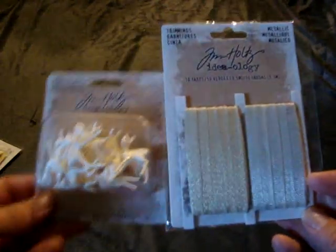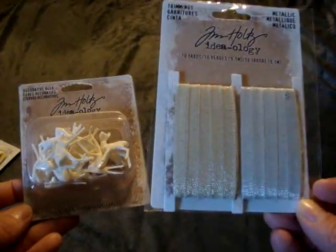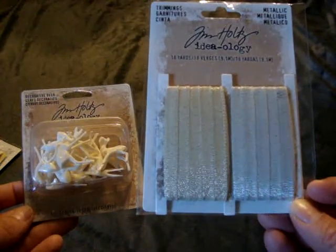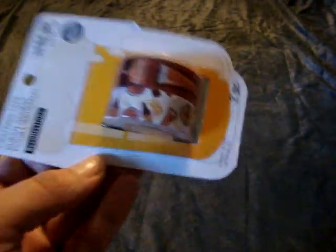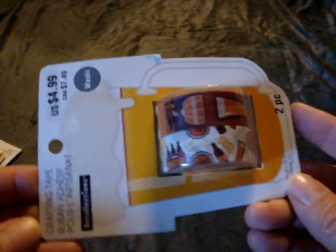I found two Tim Holtz Ideality items from their Christmas collection, only $0.69 each — this is called Trimmings and Metallic Ribbon, and then the Decorative Deer. I also picked up their washi tape for $1.49 — it has little beers on it, since I have pictures from when we've gone to micro brews and breweries, so I thought that'd be good.